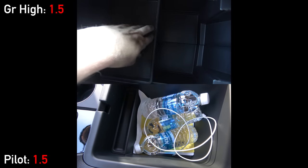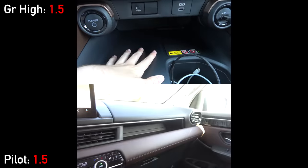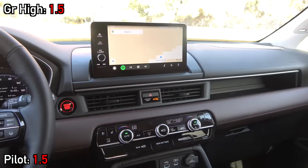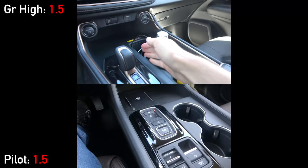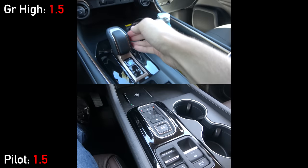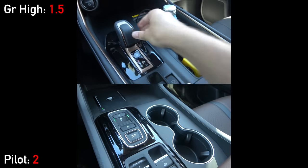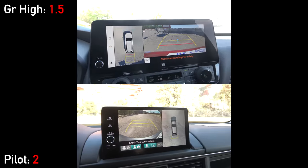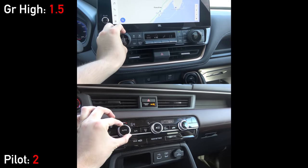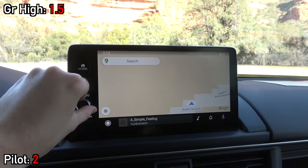Even though the opening is smaller on the Grand Highlander, they both have absolutely cavernous center consoles, big cup holders in front of that, and large places to wirelessly charge devices. They both even have passenger-side storage shelves, so we're getting really close to minivan levels of utility. Moving to the shifters, both brands have shifted to electronic ones, although the Pilot's push-button style is a lot easier to get used to than Toyota's fiddly always-bump-to-the-left design. Both have paddle shifters and 360-degree camera systems when in reverse. Above, we have three-zone automatic climate controls, both with easy-to-use physical knobs and buttons.